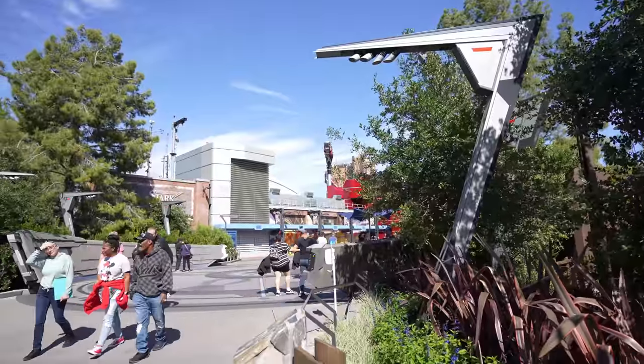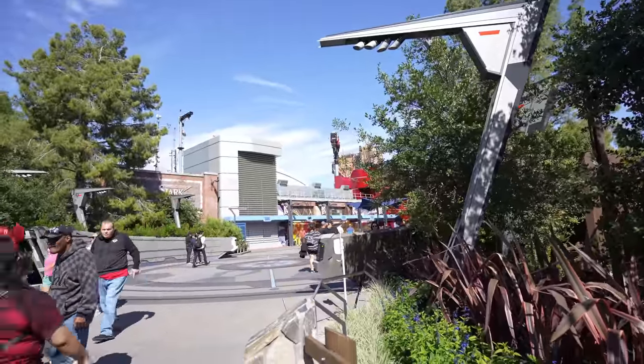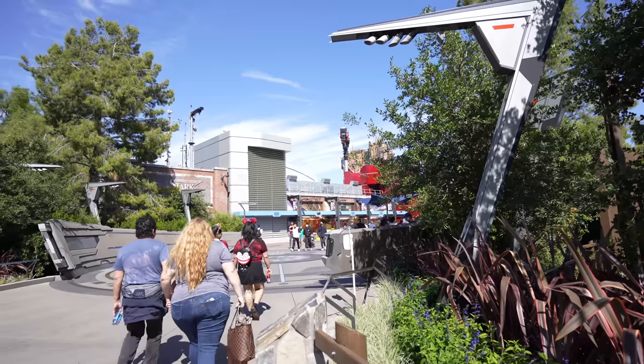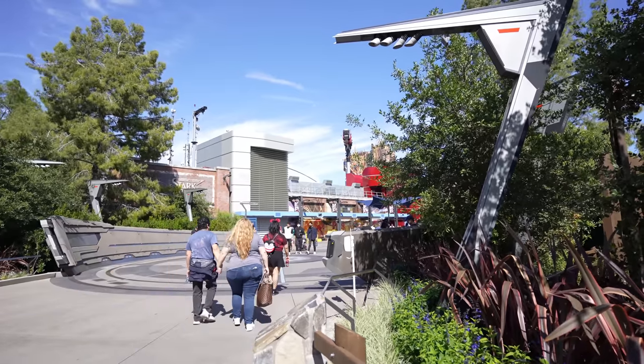We ended up doing a quick walk through Avengers Campus and of course nothing was really new. They did have the Eye of Agamotto sipper, which everyone's already seen. I did want to see Scarlet Witch, but sadly she wasn't around. I'm not really sure how true it is, but I heard that Scarlet Witch doesn't come out after 2 anymore.